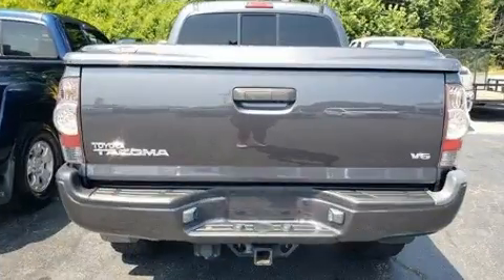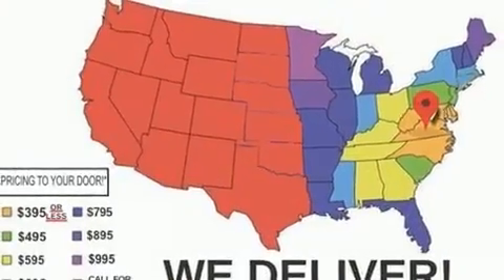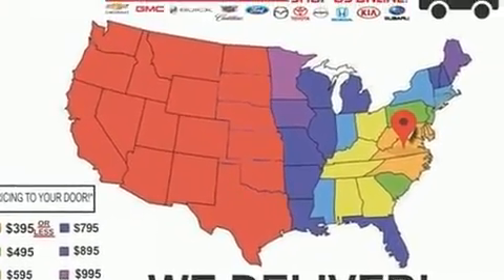Top features include front bucket seats, a rear-step bumper, skid plates, and more.